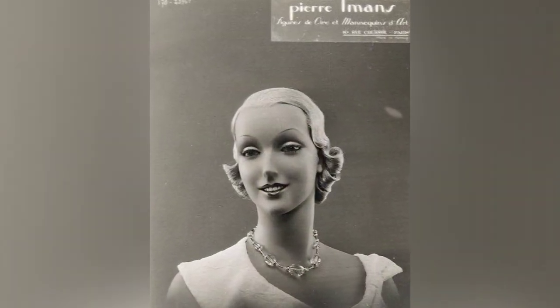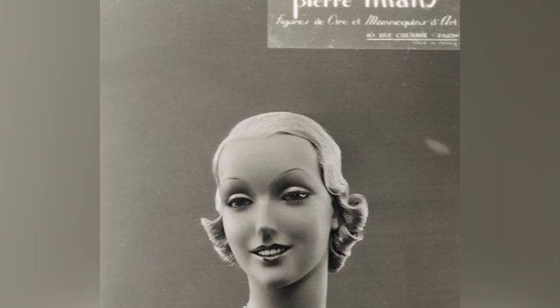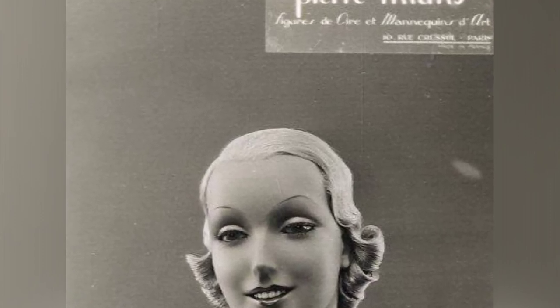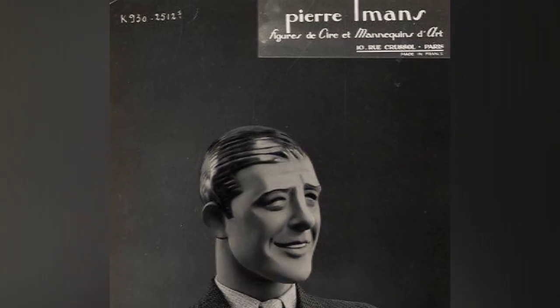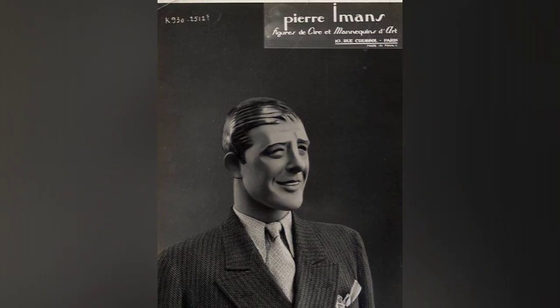These mannequins were not the typical idealized female figures we see today, but rather had flat chests, wide hips, and middle-aged faces, reflecting a more realistic portrayal of the female body.